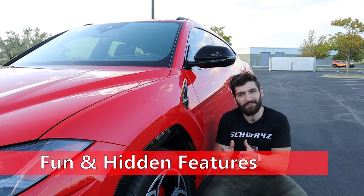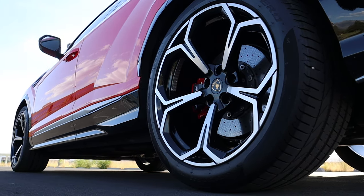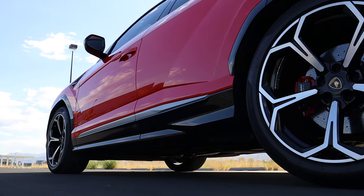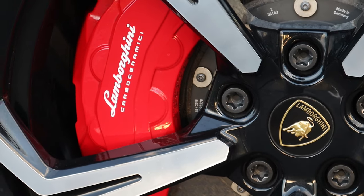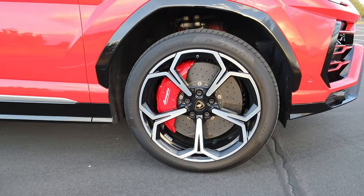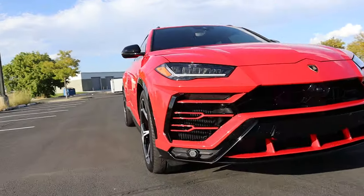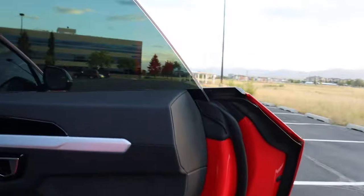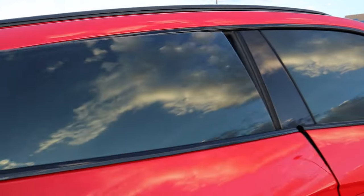Now let's talk about some fun and hidden features. This vehicle comes with rear wheel steering — the rear wheels can move up to 3 degrees to help in tight corners or keep you planted at high speeds. The 10-piston carbon ceramic brakes up front at 17.3 inches are the biggest put into any production vehicle, so there's plenty of stopping power. This is also the quickest SUV Car and Driver has tested at the Virginia International Raceway. Another favorite feature of mine is that the windows are frameless all around, which is common among coupes but not usual for an SUV.